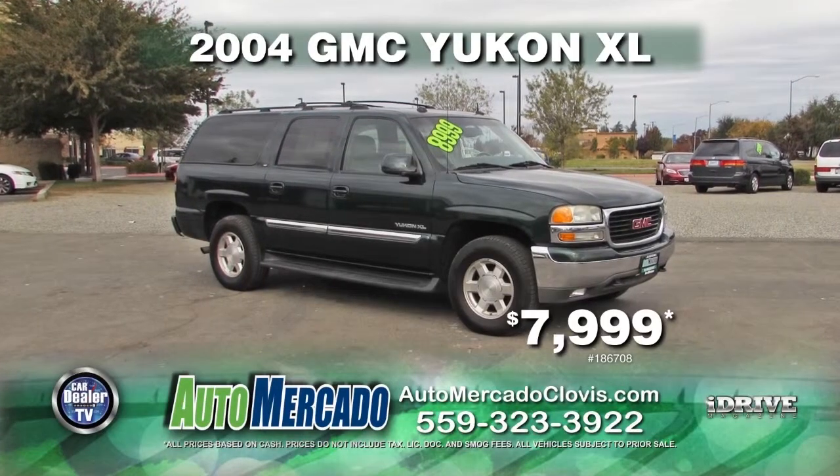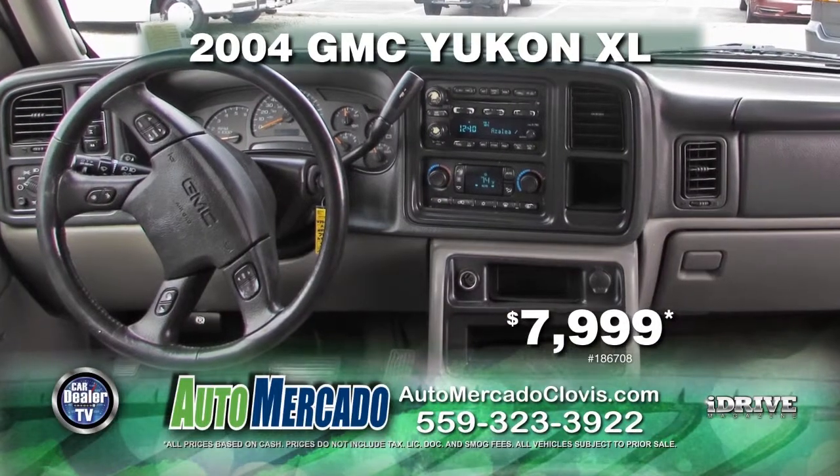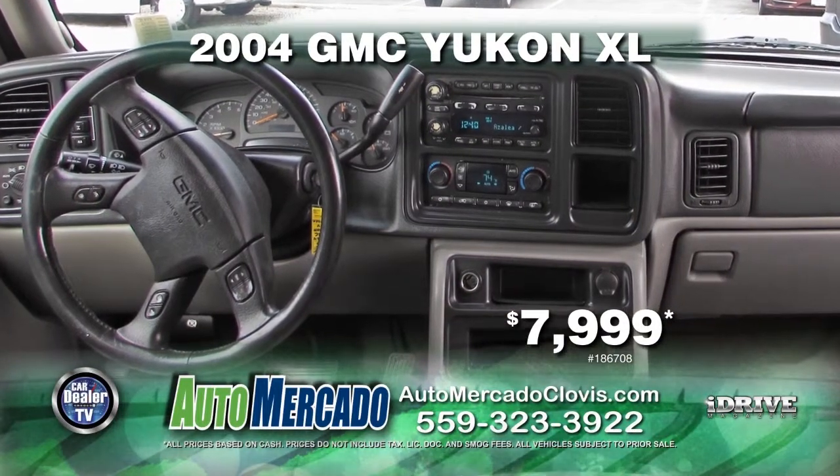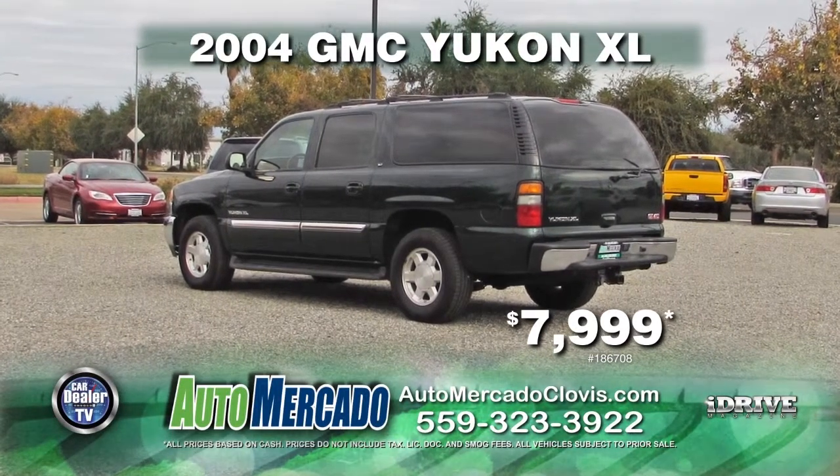From Automacado, we have a 2004 GMC Yukon XL. This vehicle comes with automatic transmission, power locks and windows, leather interior, 4x4, and a moonroof. This vehicle can be yours for $7,999.